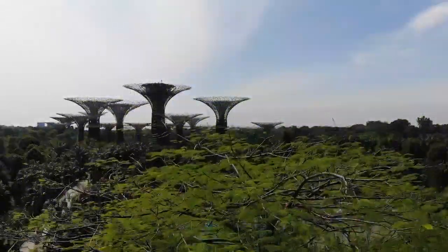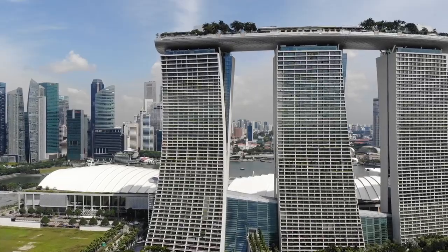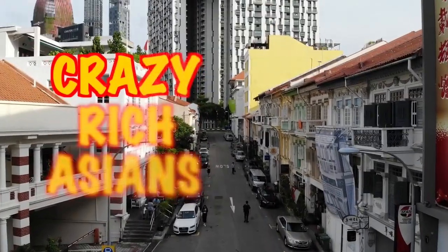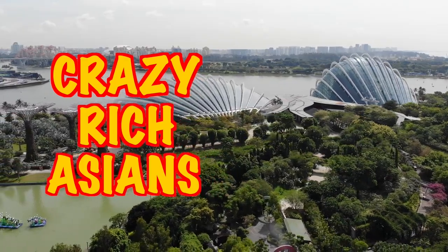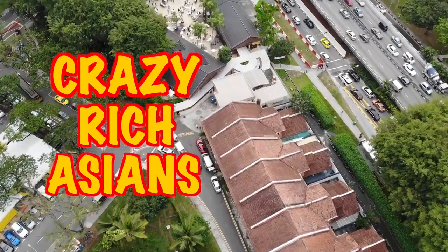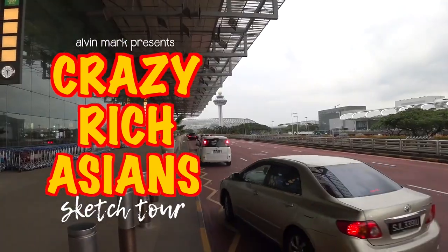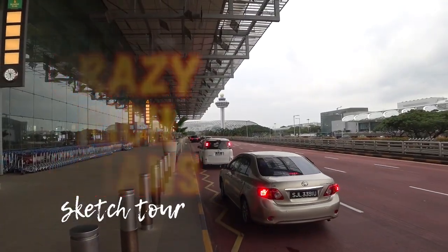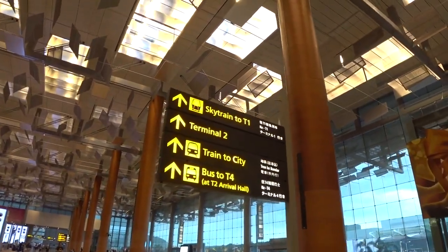If you are an avid cinema-goer, chances are you've heard or seen the rom-com Crazy Rich Asians. Parts of the movie were shot on this little red dot. So in the next few minutes we're going to visit some of these exciting locations from the flick to sketch and paint. This is the beginning of our Rich Crazy Asian sketch tour.